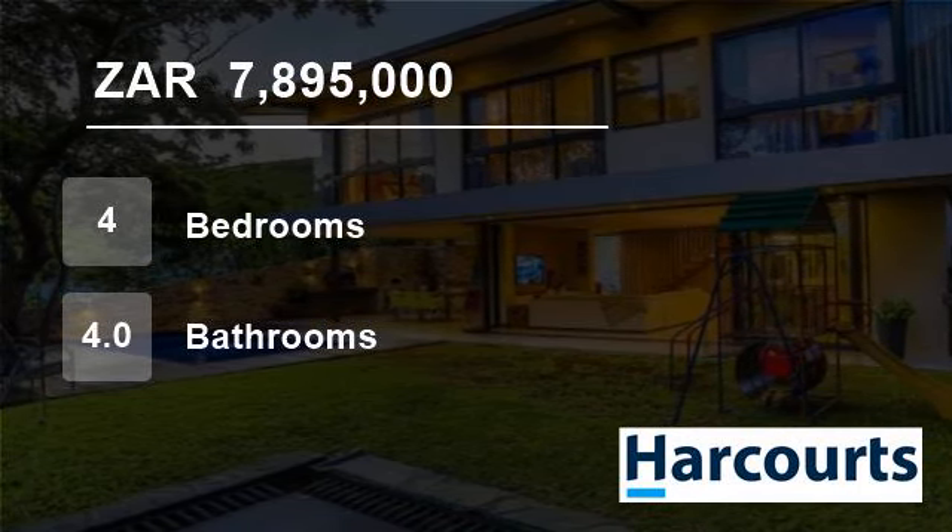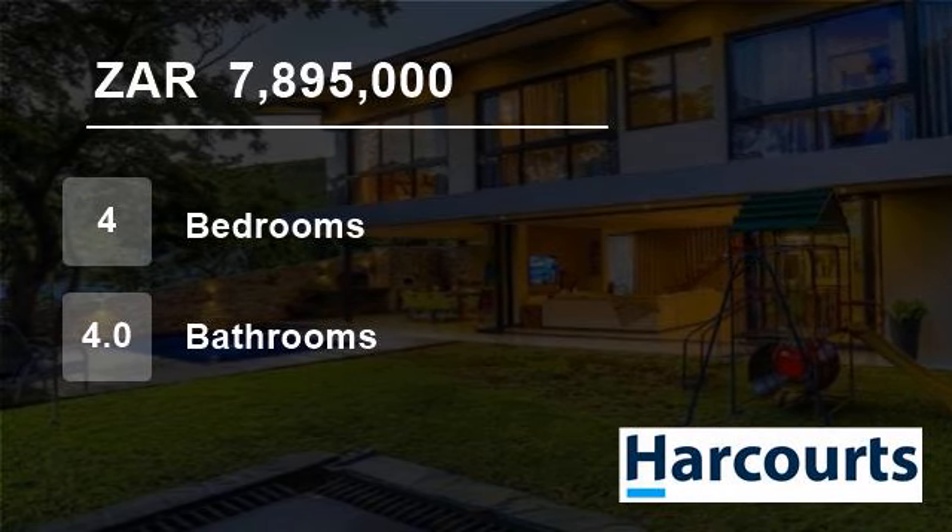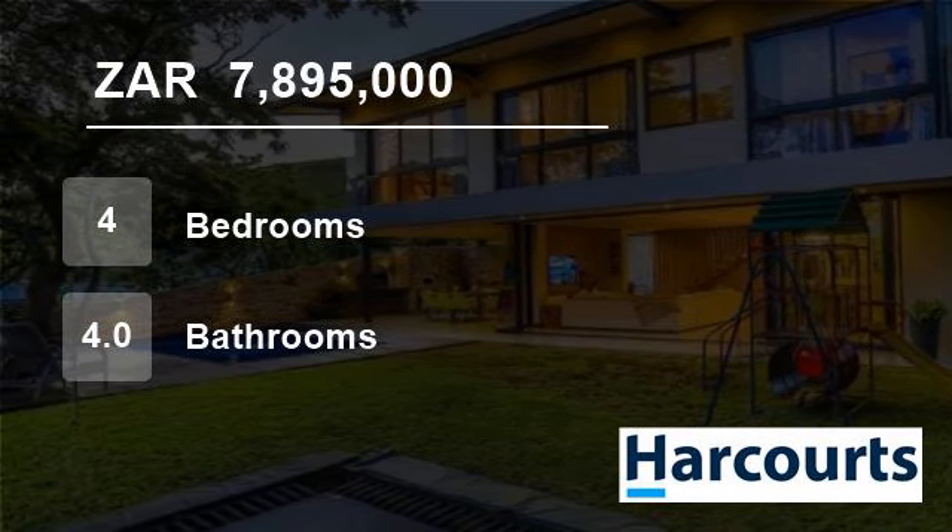Get in touch with Simbithi Property Specialist Minky Matthews to take you there. For more information on this property or to arrange a viewing, please contact us.